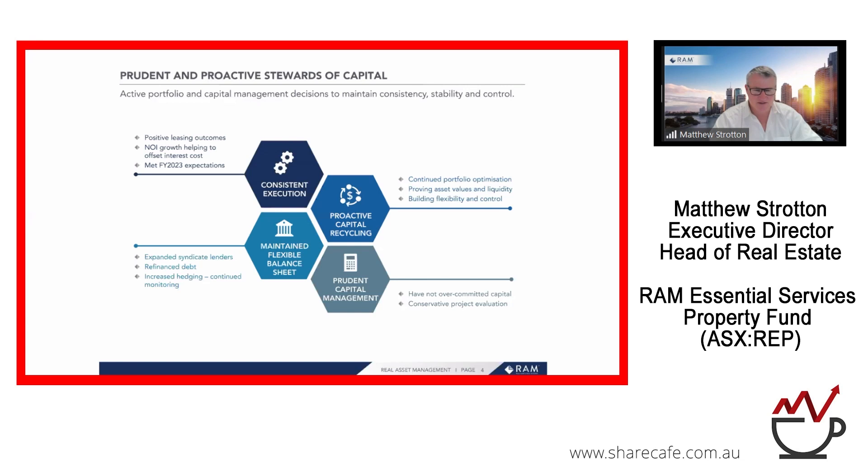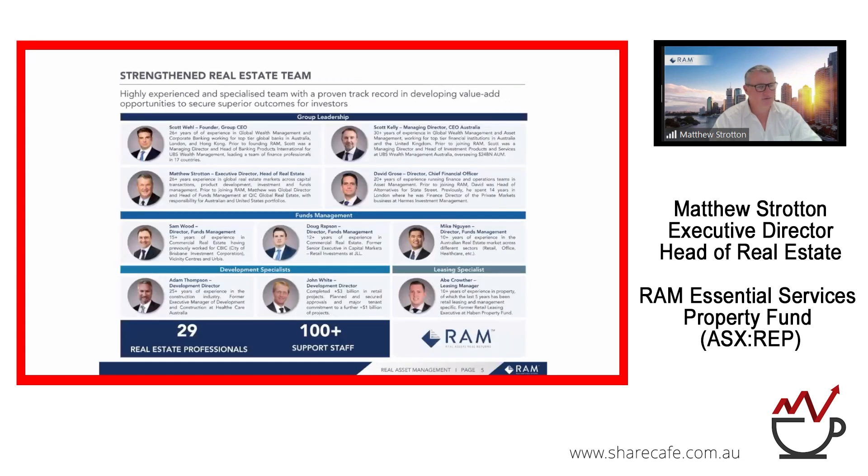The group was founded by Scott Wheel and is led by Australian CEO Scott Kelly — two ex-UBS professionals — along with myself running the real estate group, and David Grosser who recently joined the firm as Group CFO. Our group leads are based across the east coast and lead all of the products across the real estate group.